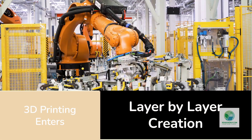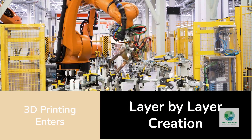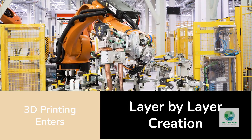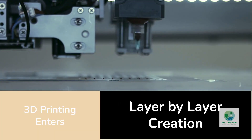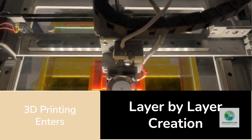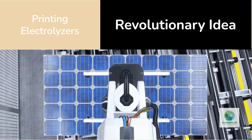That's where 3D printing enters the story. Also known as additive manufacturing, it's the process of creating components layer by layer — not by cutting or drilling, but by building. Researchers have now shown that this same method can be used to make the key components of an electrolyzer, lighter, cheaper, and faster than ever before.